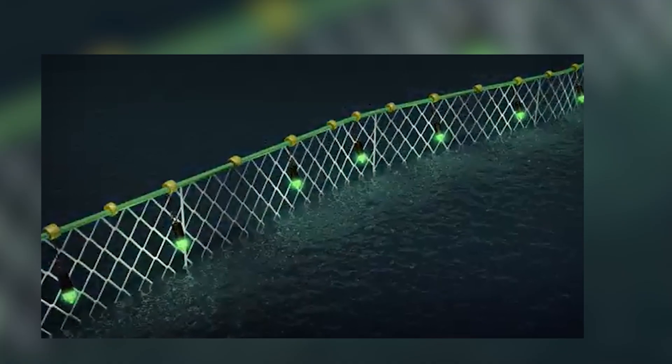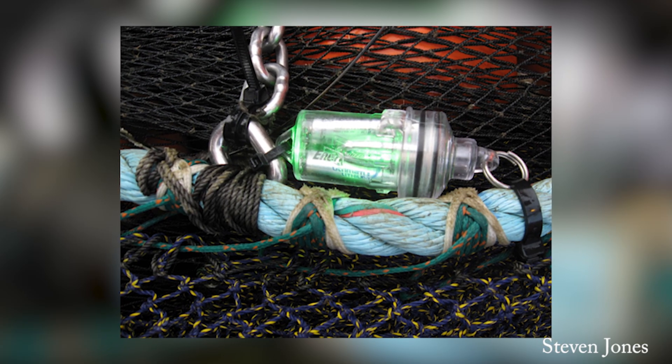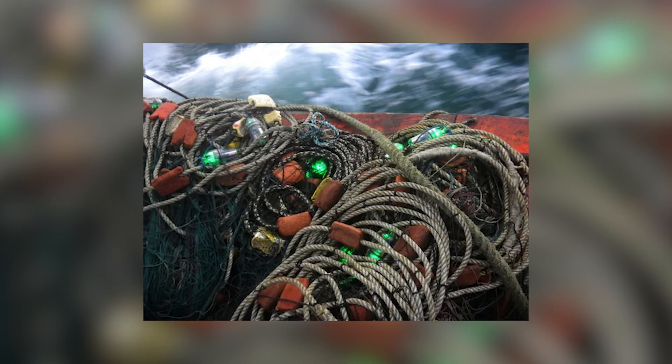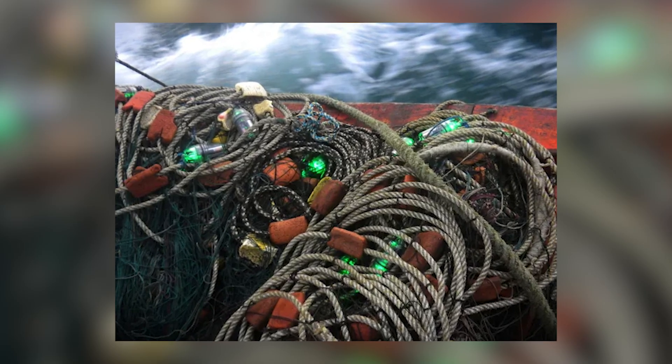So if illuminated nets work, why aren't they used everywhere? Well, the problem is that traditional LED or light stick systems just aren't practical. They need batteries, they're heavy, they snag gear, cost money, and require constant maintenance. Many small-scale fishers simply don't have the time or resources for that.